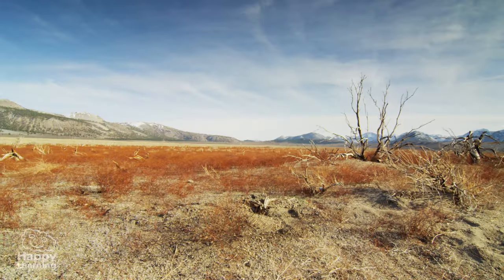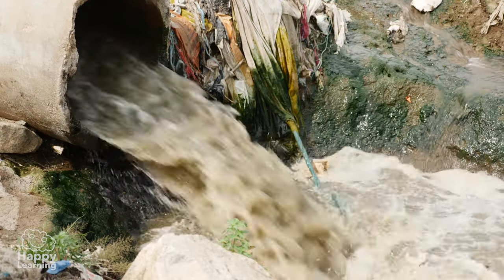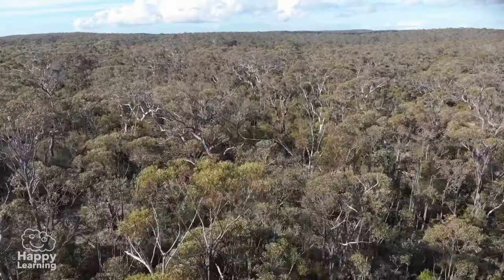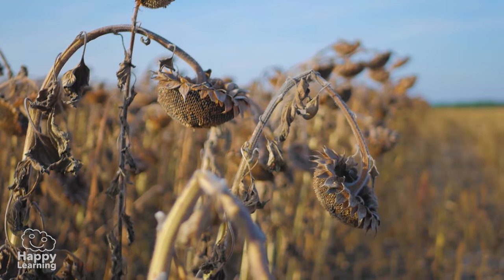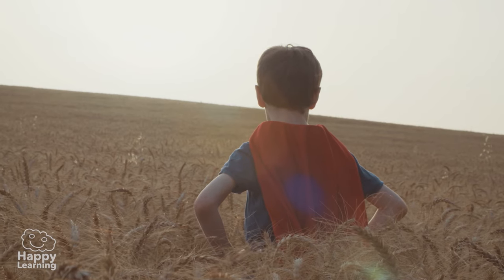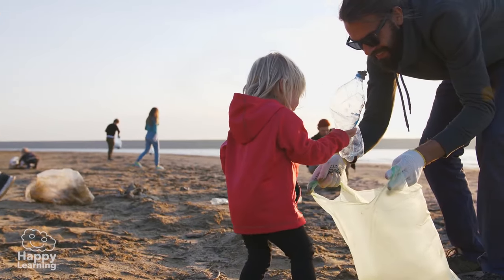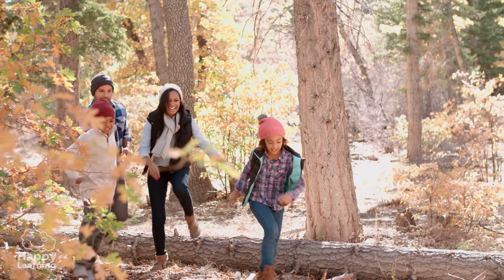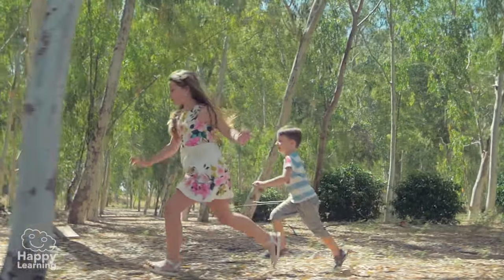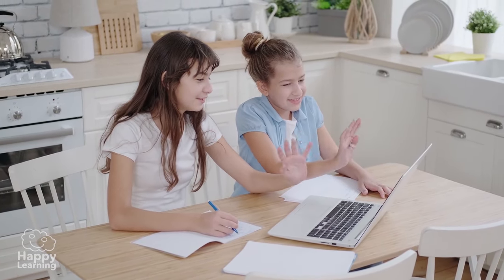Did you know that deserts are growing? Look at these pictures — deforestation, fires, and water pollution are turning places full of life into dry and barren land. That's why Happy Learning is asking you to take care of the environment: don't waste water and recycle as much as you can to avoid pollution. All together we can make sure that deserts do not advance one more centimeter. If we do this, our planet and all living things will thank us. Goodbye friends, see you in the next video!